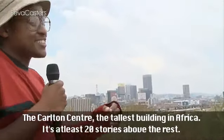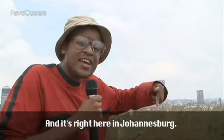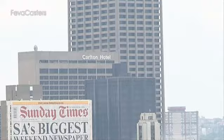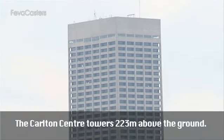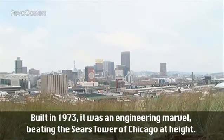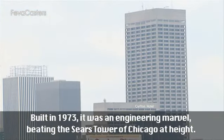The Carlton Centre — the tallest building in Africa. It's at least 20 stories above the rest, and it's right here in Johannesburg. The Carlton Centre towers 223 meters above the ground. Built in 1973, it was an engineering marvel, beating the Sears Tower of Chicago in height.